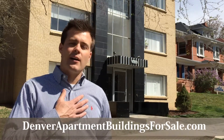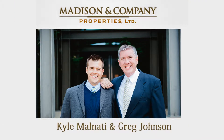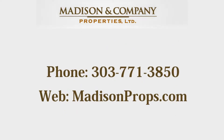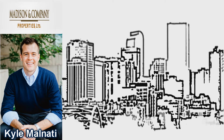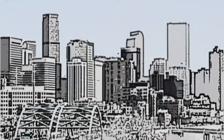For Greg Johnson, I'm Kyle Malnati. Thanks so much for watching our video and we'll see you around the neighborhood. I'll see you next time.